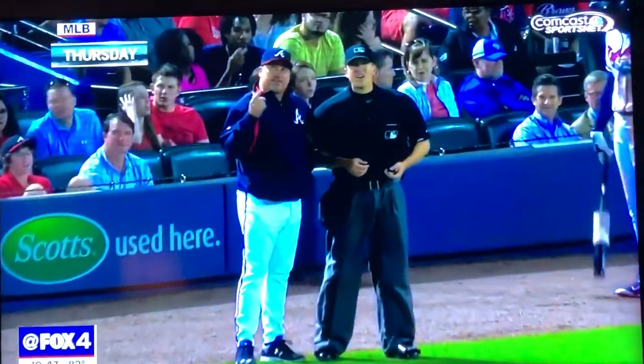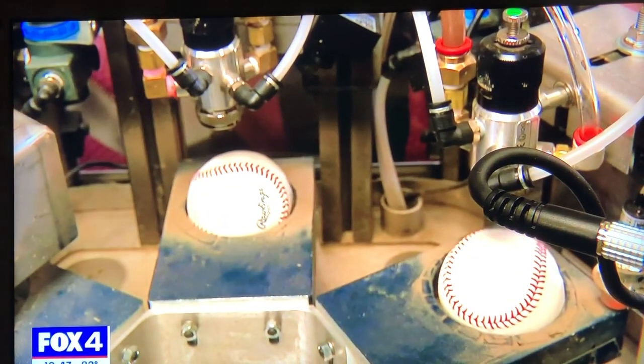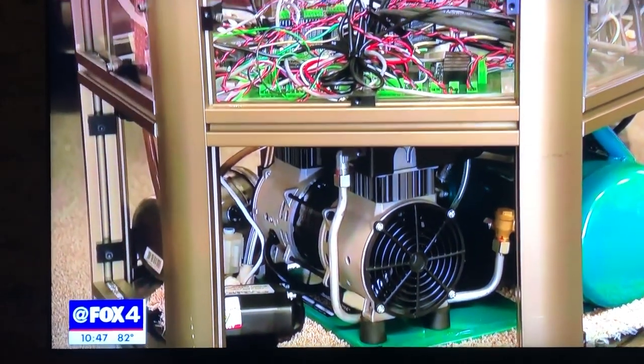So if a pitcher has a foreign substance, as long as we have a list of those substances, we can tell by a discoloration that illegal foreign substances have been put on that ball. The inventors of the Ball Mudder would love to move beyond the current prototype and get this machine into every big league ballpark.